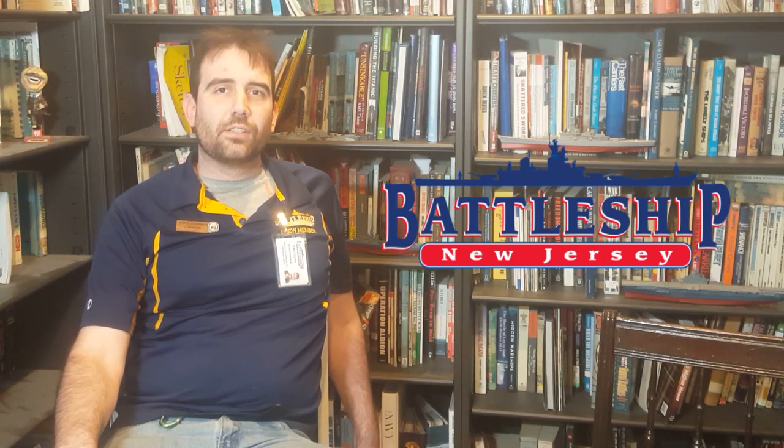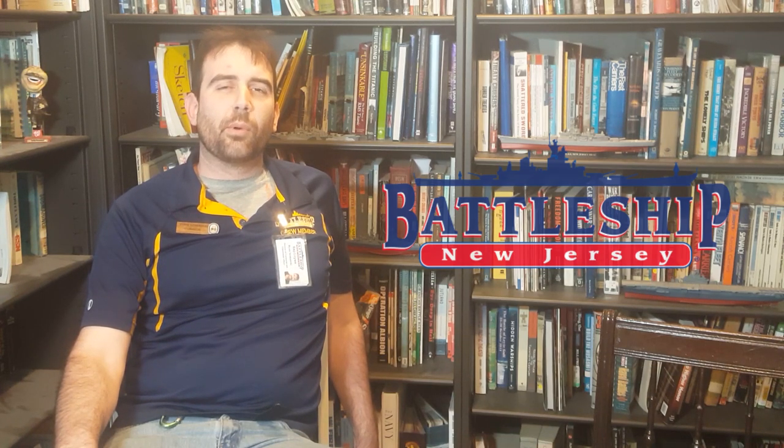Hi, I'm Ryan Szymanski, Curator for Battleship New Jersey Museum and Memorial. Today we're going to talk about identifying different types of ships, specifically during the World War II period.